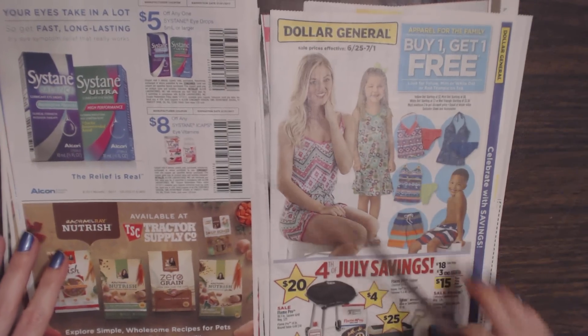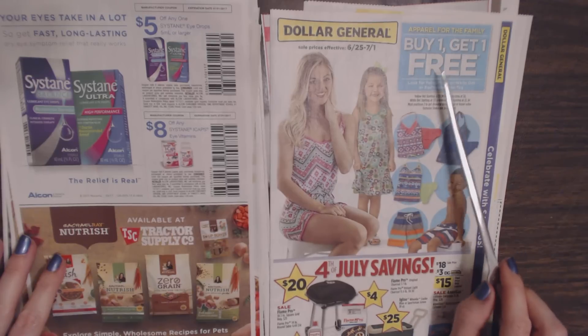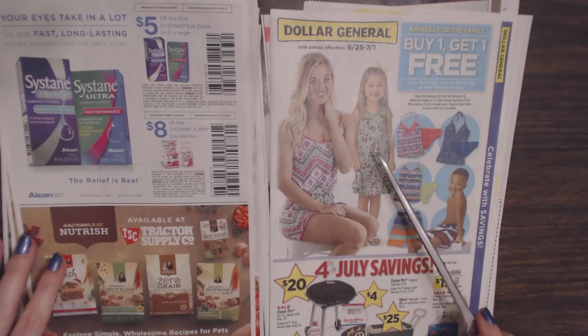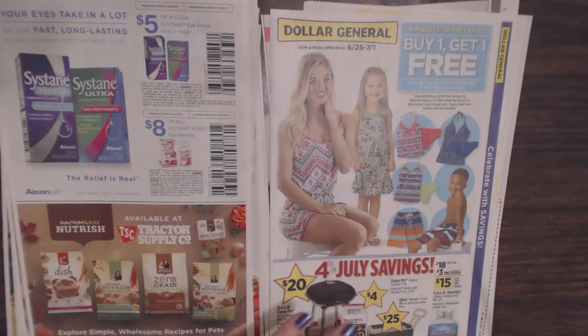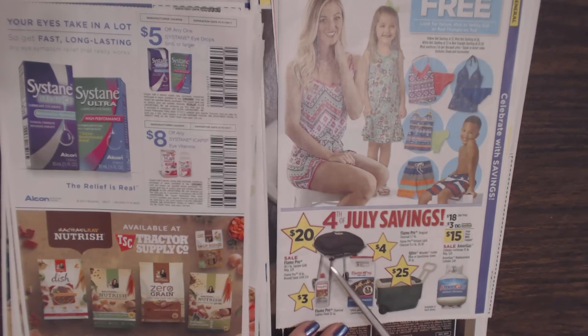Then we have another little section of Dollar General. For apparel for the family, you can buy one and get one free — look for the yellow, mint, or white dot, or red triangle on the tag. They have jumpers, dresses, and bathing suits — good through July 1st. And they repeat some items from the front like the grill and lighter fluid. They also have an Igloo Wheelie Cooler in blue or sportsman green, 38 quarts for $25. And you can exchange propane tanks for $15.